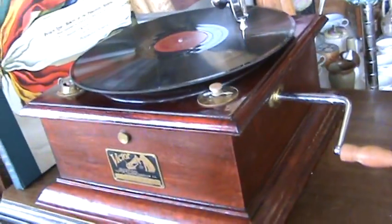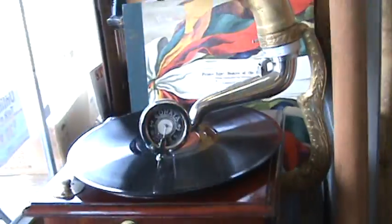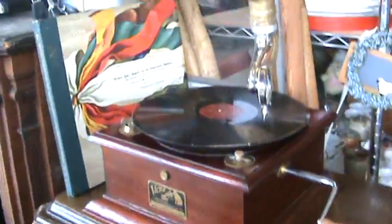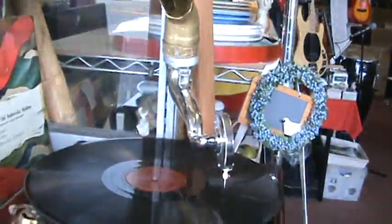Does anybody like to collect this antique? This is the one — hard to find it, and 100 years later, this became an antique again. This is the speed.